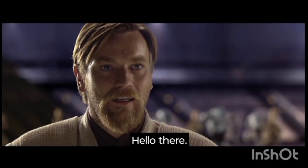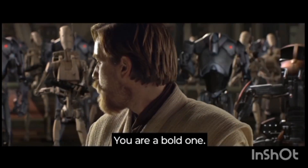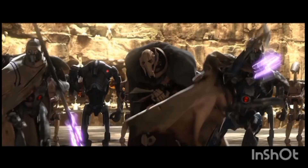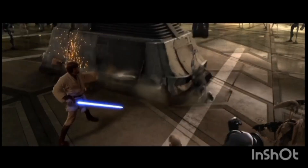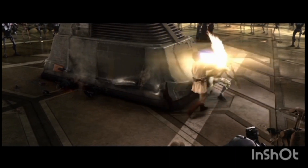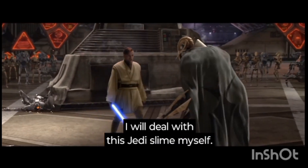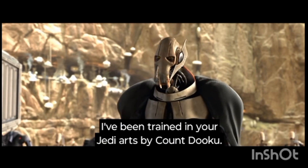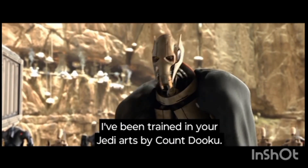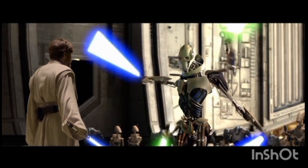Editors roll the clip — the famous 'Hello there' / 'General Kenobi' scene plays, followed by 'You are a bold one,' 'Kill him,' 'Back away, I will deal with this Jedi slime myself. Your move, you fool. I've been trained in your Jedi arts by Count Dooku.'